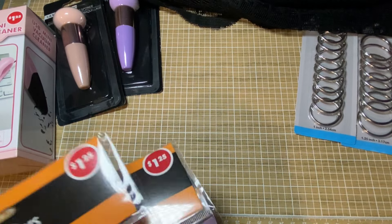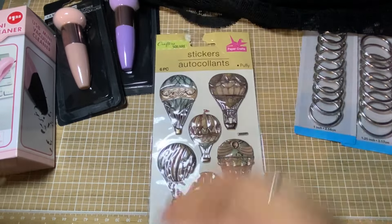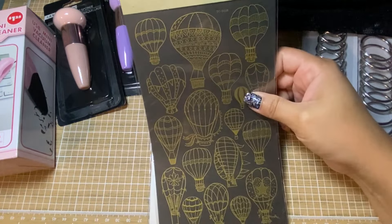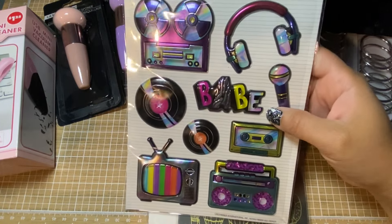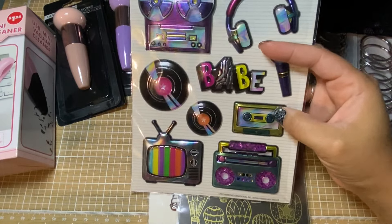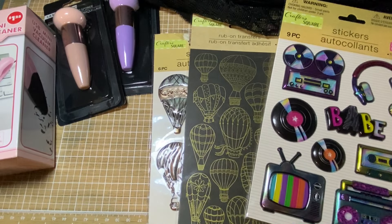They get a bunch of stickers. I'm super into hot air balloons lately so I thought this was fun and I had to grab that. There's also the rub-ons — I've seen these before but I had to get them this time. And I thought this was fun, kind of retro vibes. I do have some cassette charms so maybe I can make a project with this. I also have a record die that I found when I was cleaning up, so that would be fun too.